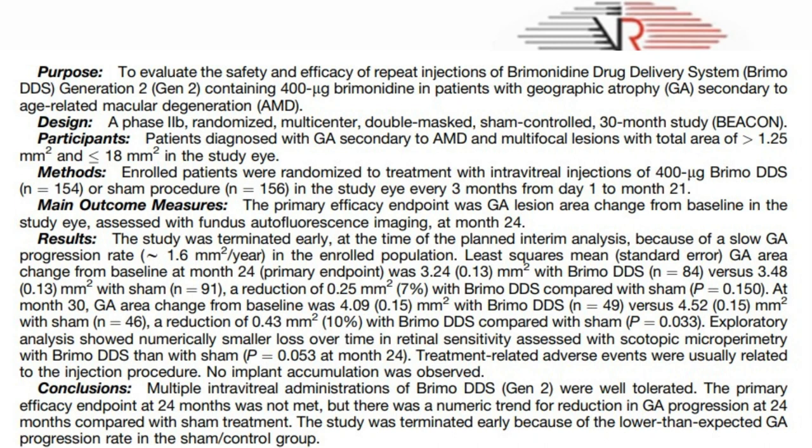It was a phase 2b randomized multi-centered sham-controlled study which included patients diagnosed with geographic atrophy secondary to AMD and multifocal lesions with total area of more than 1.25 mm² and less than or equal to 18 mm² in the study eye. The primary efficacy endpoint was geographic atrophy lesion area change from baseline assessed with fundus autofluorescence imaging at month 24. The mean geographic atrophy area change from baseline at month 24 was 3.24 mm² with the brimonidine group versus 3.48 mm² with the sham group. The primary efficacy endpoint at 24 months was not met, but there was a numeric trend for reduction in geographic atrophy progression at 24 months compared with the sham treatment.